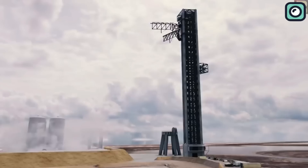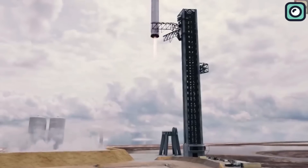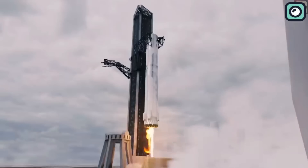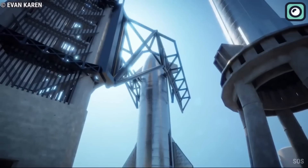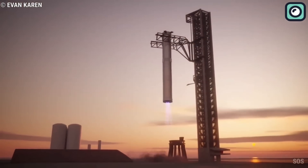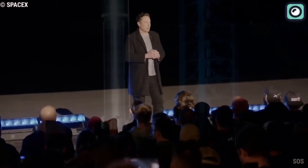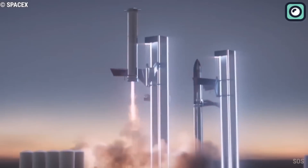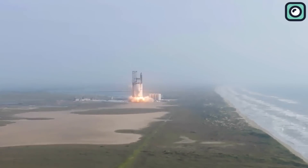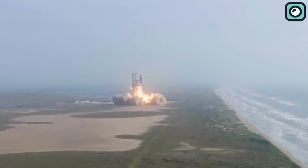The upgrades to Starship's launch pad will undoubtedly have a significant impact on future SpaceX missions. With a reinforced launch pad, improved Raptor engines, faster turnaround times, and increased reusability, we can expect a more efficient and reliable launch process. Moreover, these improvements are crucial for realizing SpaceX's long-term goal of creating a sustainable human presence on Mars.